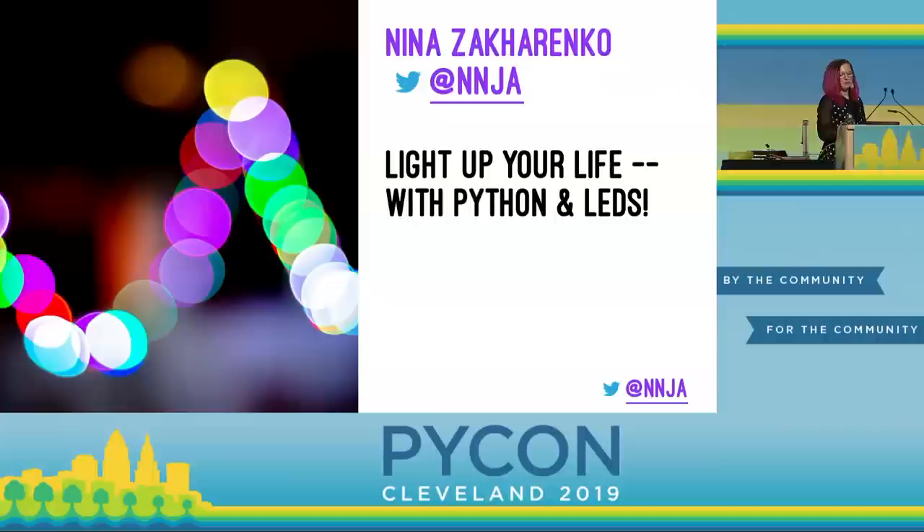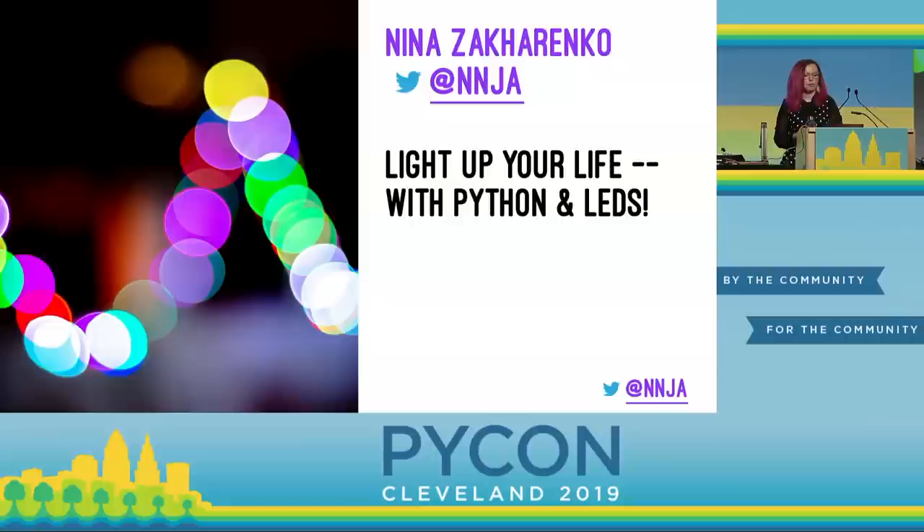Hi. I'm Nina Zakarenko. Some of you might follow me on Twitter. I tweet at NNJA — that's like ninja without the I. I'm here today to show you how to light up your life with Python and LEDs.